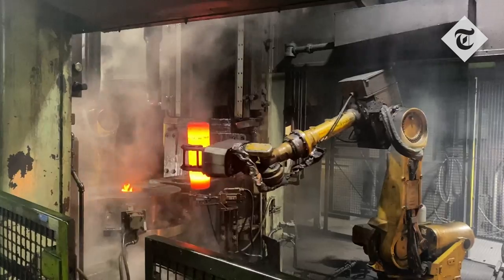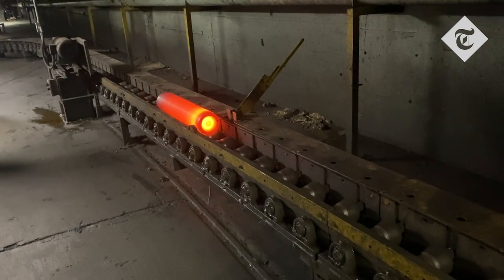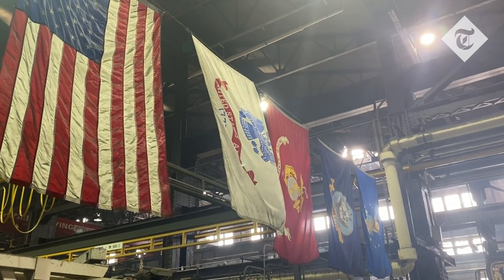And those shells then take about one or two, sometimes three months to get to Ukraine to the battlefield. But it's all hands to the pump here to supply Ukraine with what they need.